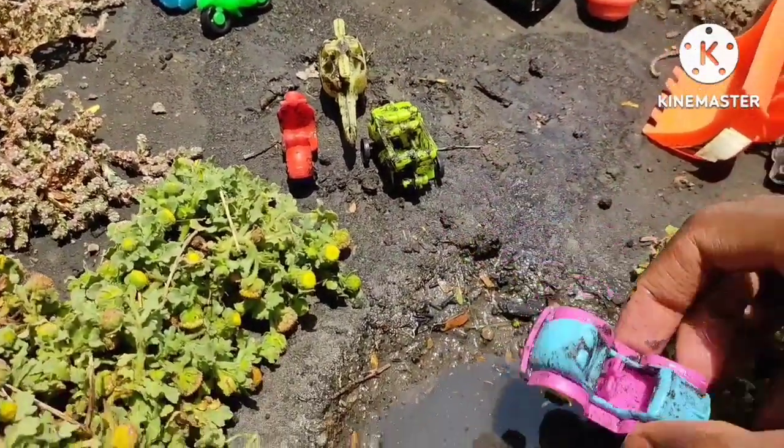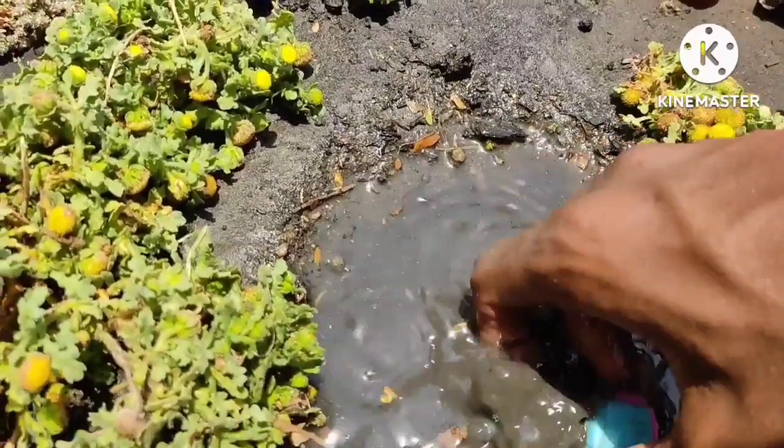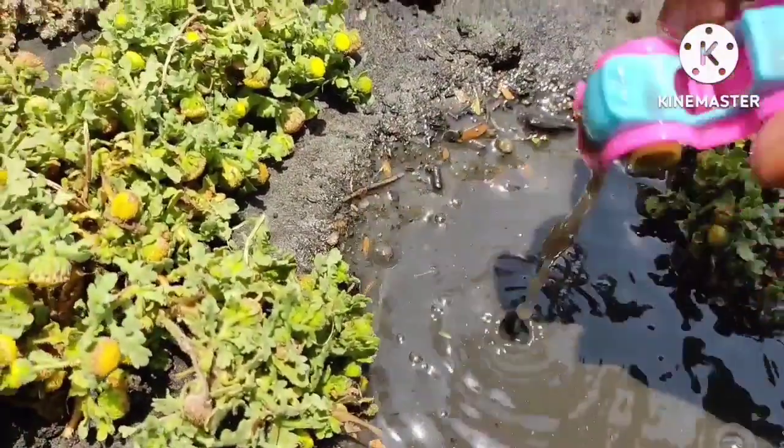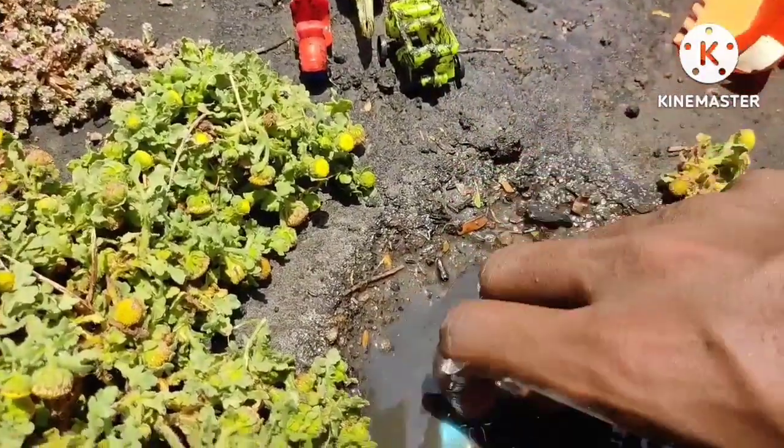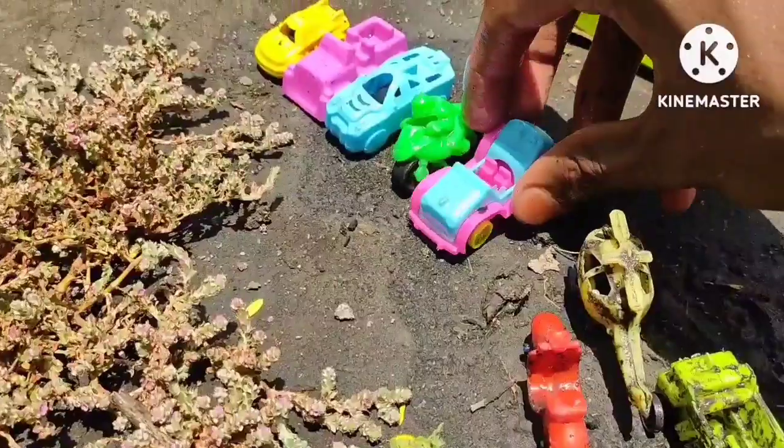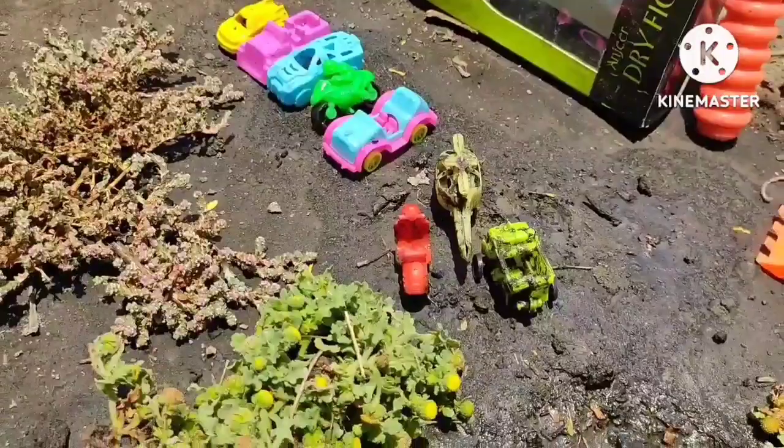What is this? This is a very dirty toy, so I am going to clean it in the pond. This is an amazing jeep and the jeep is a very amazing toy.